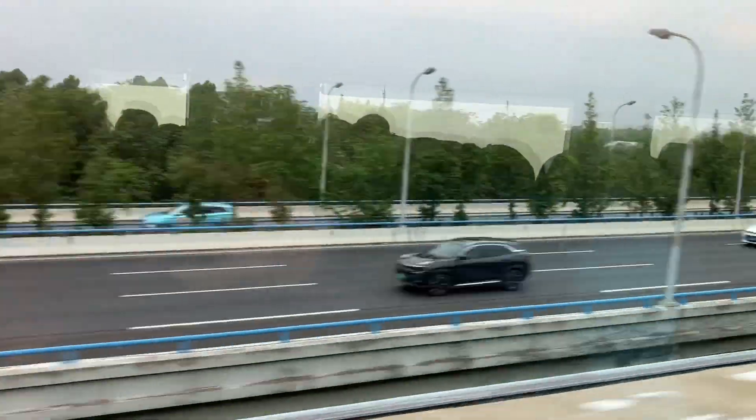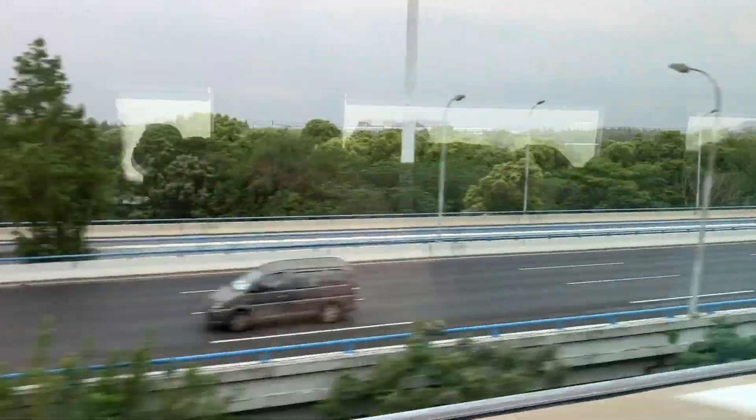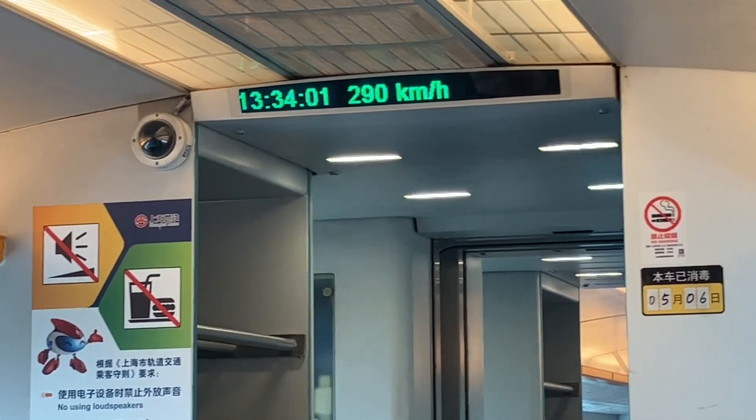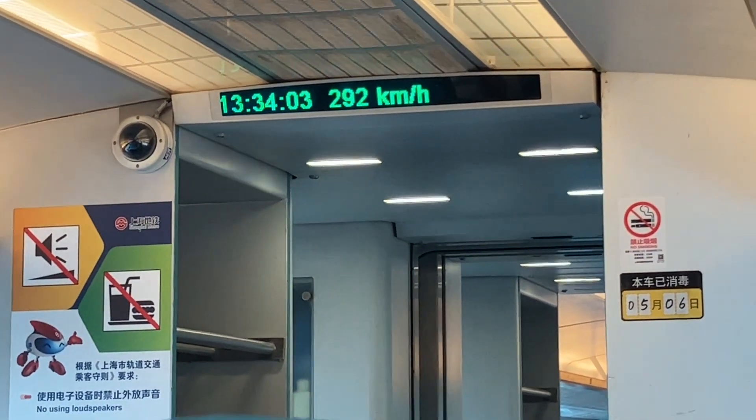At some point we even pass the other train moving in the opposite direction. Passing something at over 300 miles an hour combined is really impressive.